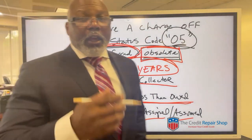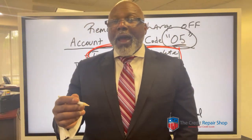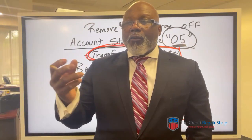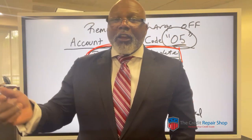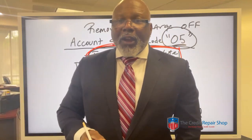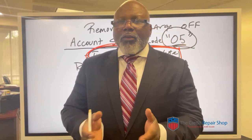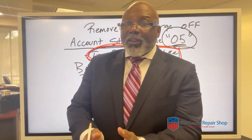Think about it logically. If someone owed you $100 and you took $50 from them, the next day you can't go back and say I changed my mind, I want $100 instead of that $50. The person would say: it's over. You took the money. You took less. You knew I wasn't going to pay you the full amount and you accepted less.